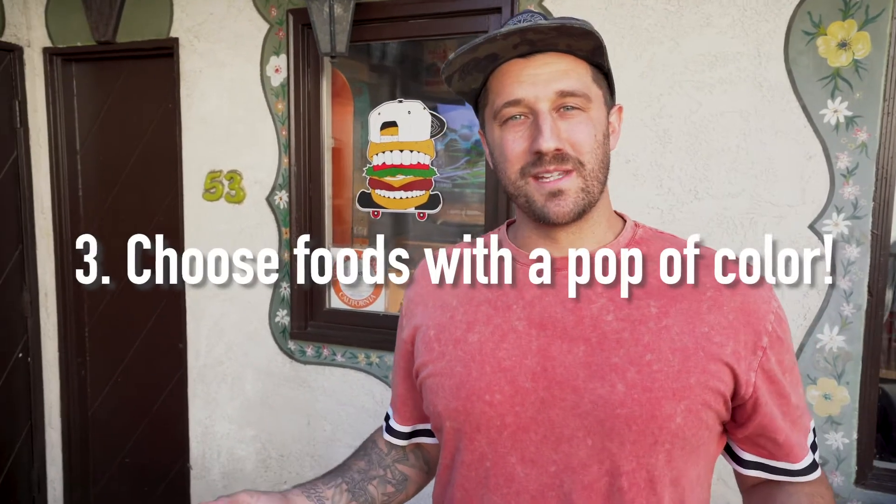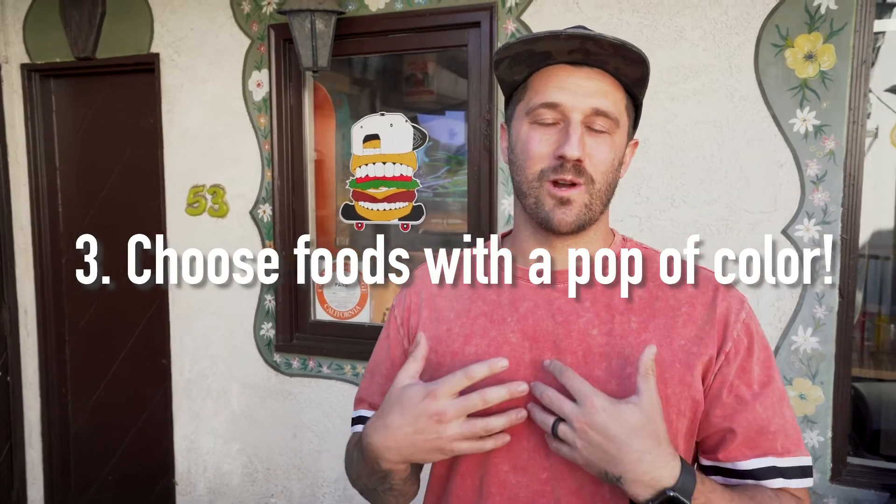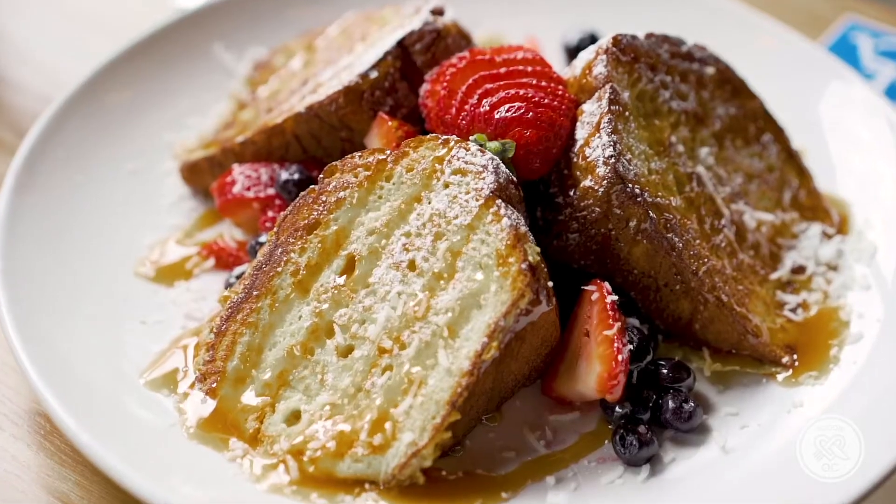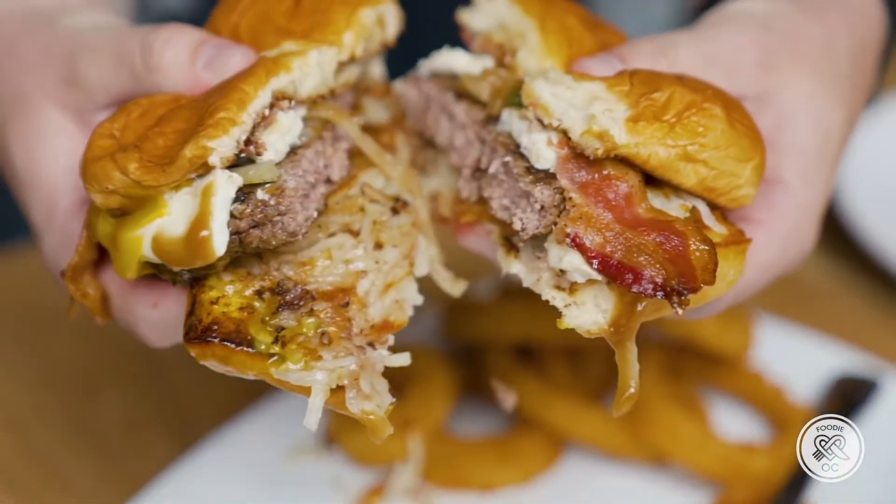Number three: try to find something with color in it. I know you want to go out and eat what you want to eat, but if you're doing food photography, look at the menu and say 'this will probably photograph well.' Order that so you can show off what they've got in the kitchen. Those are my three top tips.